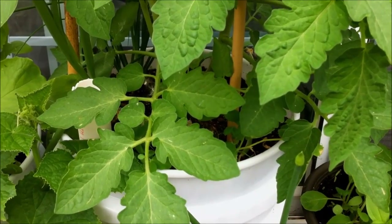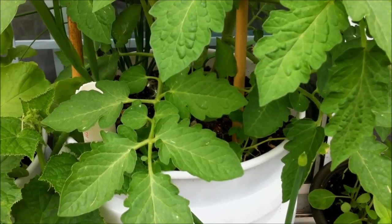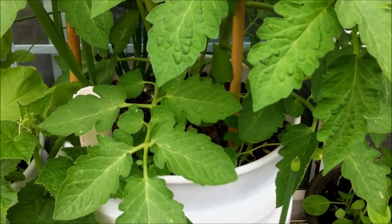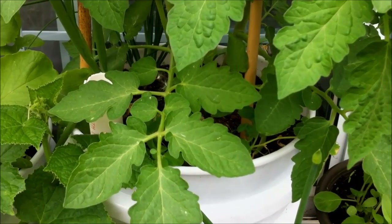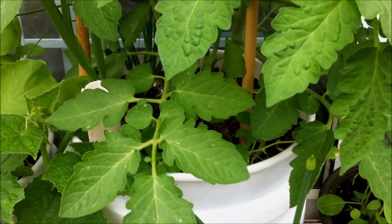Companion plants can be good for helping to increase the yield of another plant, or also to help deter pests. I'm going to go over my top five and explain why.